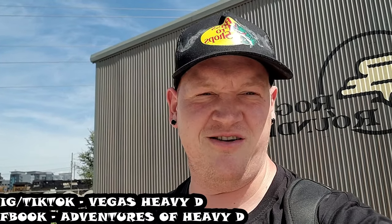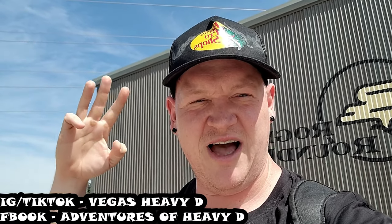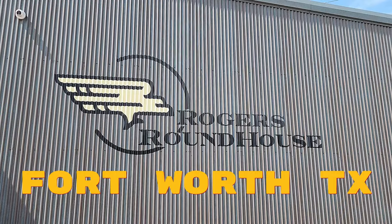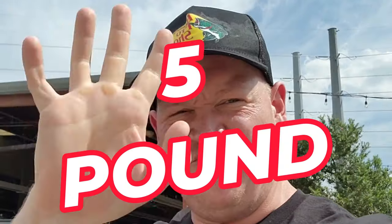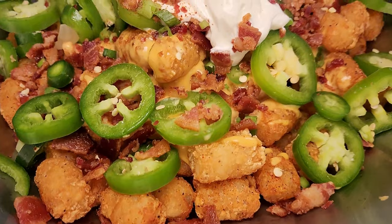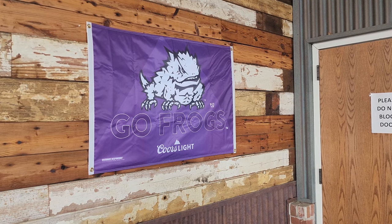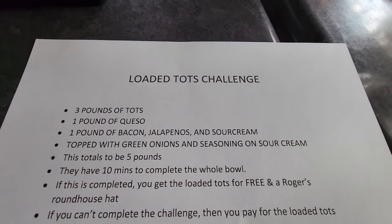What's up everyone, we're back for another food challenge — a little fun underneath the sun — but this challenge is gonna be rough, tough, and full of stuff. We got 30 minutes, loaded hot dog, build your own burger, normal burger, three ice cream sandwiches. We are out here at Rogers Roundhouse for a delicious and nutritious five pounds. Ten minutes to win, three pounds of tots, one pound of queso, and one pound of jalapeños, bacon, and sour cream.